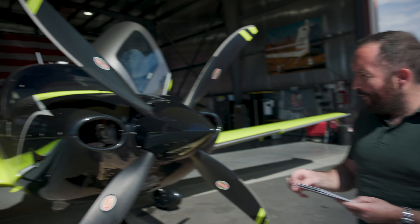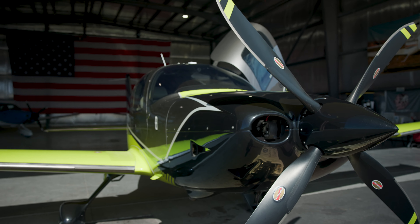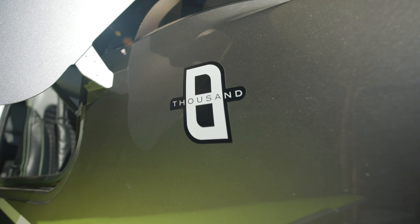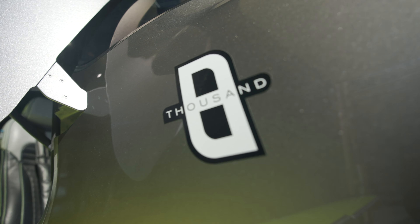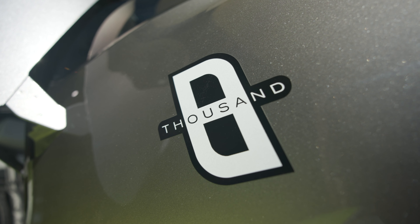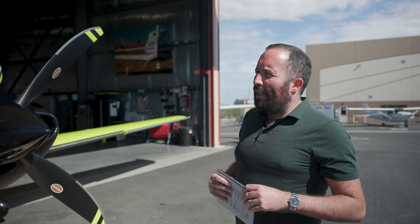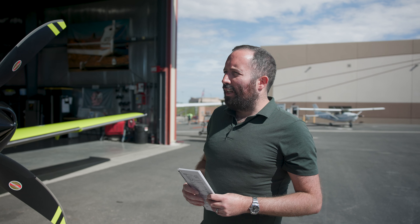I love it — it's my favorite, I wanted to fly this ever since I saw it. This is the 8,000th Cirrus to roll off the production line, and today we're taking it to Kingman, Arizona for a bit of breakfast. There's a really cool diner at the airport, so we're going to go check that out and have a spot of breakfast. It's a short flight from Henderson, maybe 25 minutes.